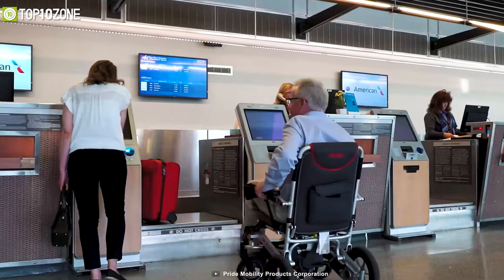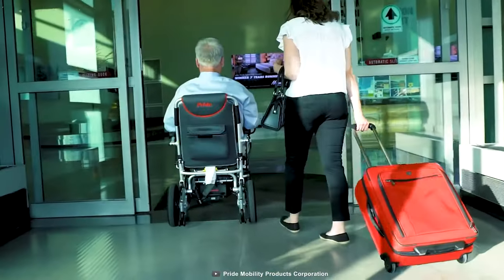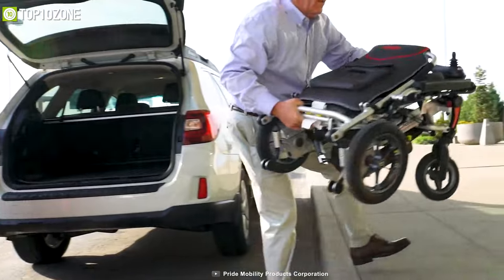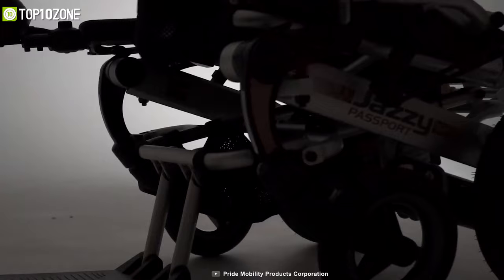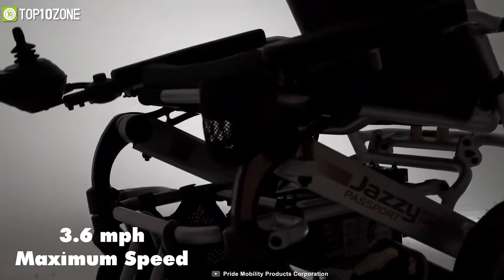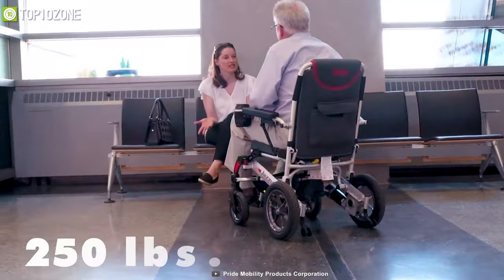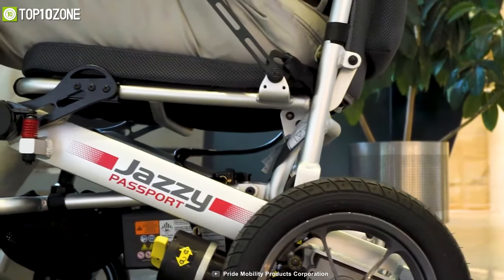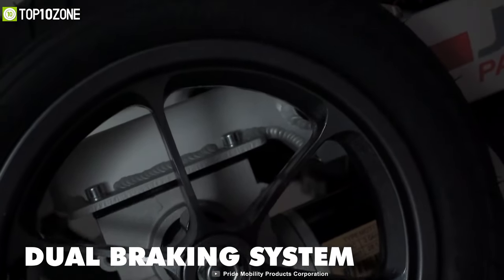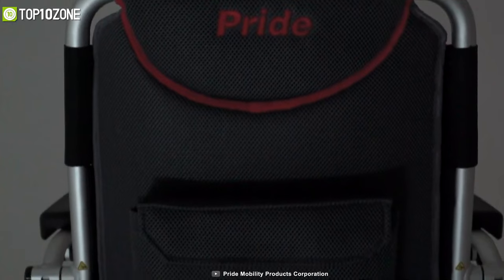Make airport check-in effortless with the Jazzy Passport and start experiencing the adventures that await you right when you arrive at your destination. This foldable electric wheelchair folds in just a few steps to make airport check-in as easy as possible. You get a maximum speed of up to 3.6 miles per hour, and depending on your body weight, you can get up to 11 miles on a single charge. It has a weight capacity of 250 pounds and the wheelchair itself weighs about 60 pounds depending on battery size. It features a dual braking system for extra security and safety, plus storage under the seat and a back seat pocket.